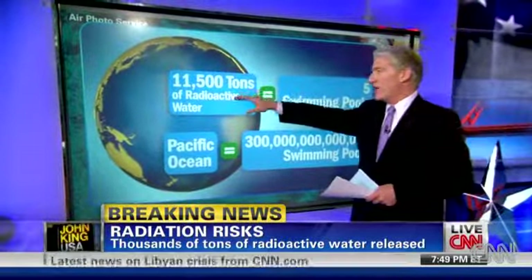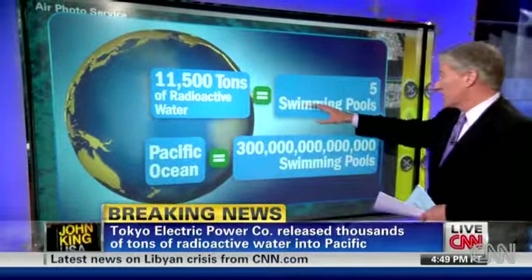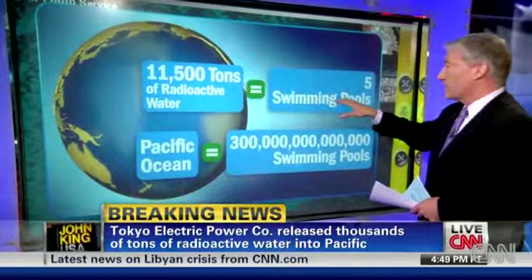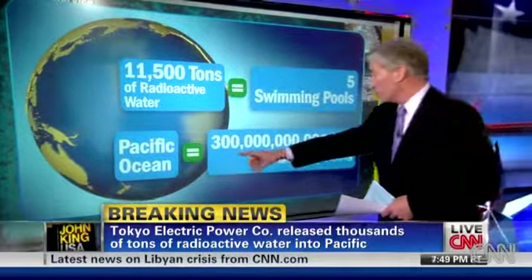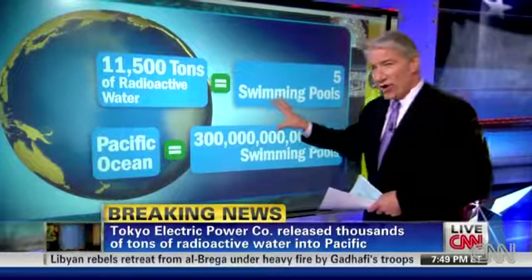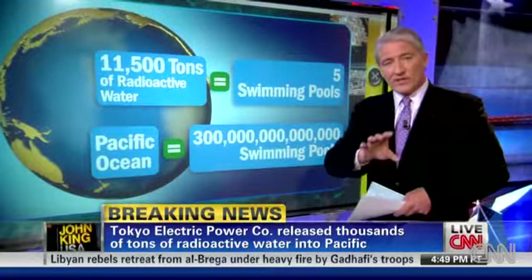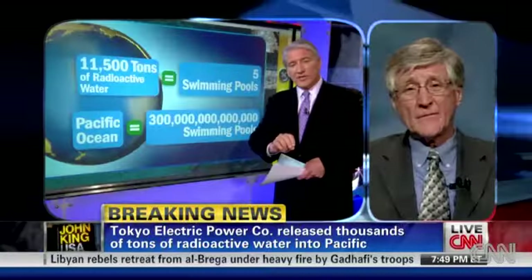The company says 11,500 tons of radioactive water — we're not minimizing this at all — went into the Pacific Ocean. That's about enough water to fill five large swimming pools. In terms of the volume of the Pacific Ocean, Mr. Gunderson, this is literally a drop in the bucket. However, do you think the company is understating the concern here about the radioactivity?